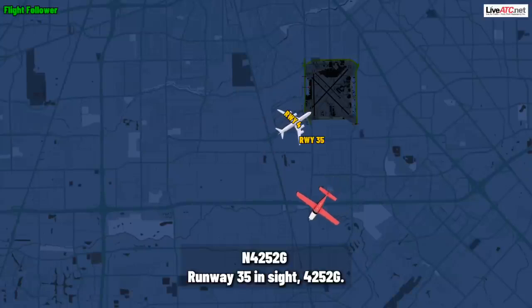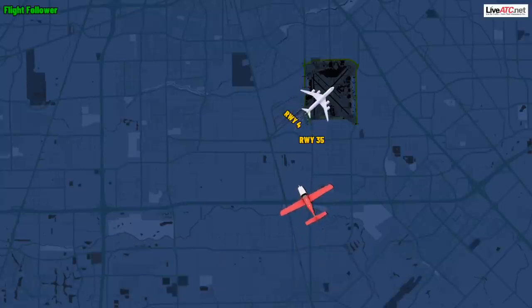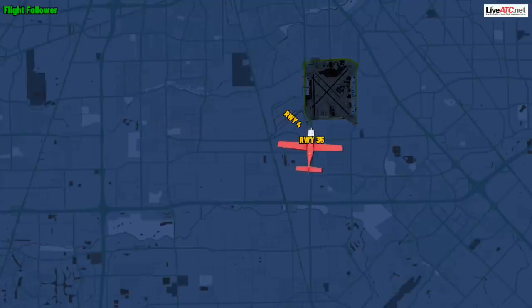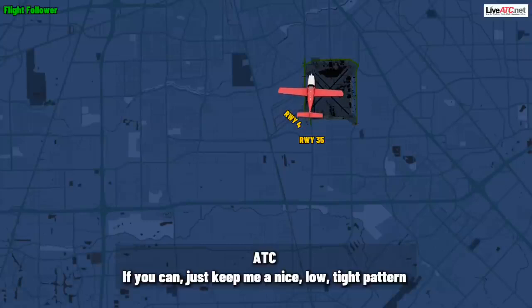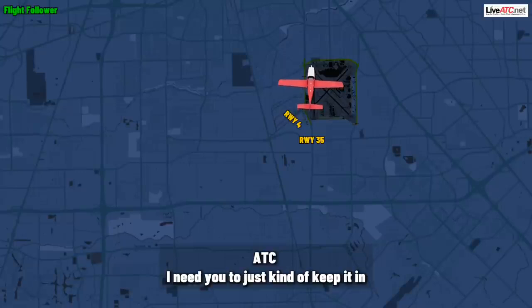Runway three-five in sight, 4252 Gulf. 52 Gulf, winds 090 at 13 gust 18, runway three-five, clear to land. Three-five, clear to land, trying to get down, 4252 Gulf. No problem. Sirius 52 Gulf, go ahead and make the left turn now to enter the midfield downwind for runway four. If you can, just keep it in a nice, low, tight pattern. I'm going to have traffic four miles behind you, so keep it in tight if you could.